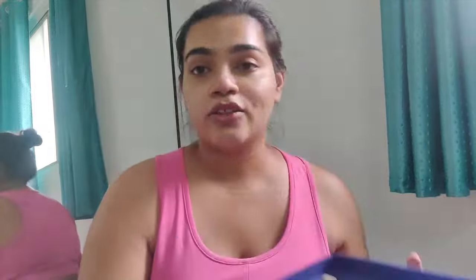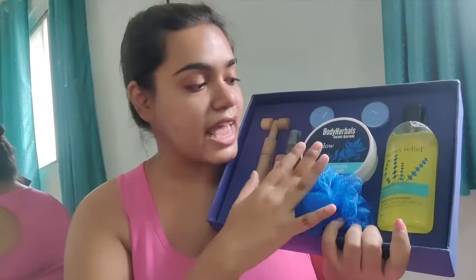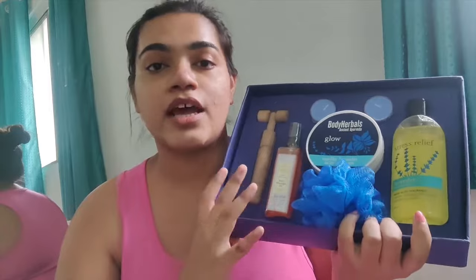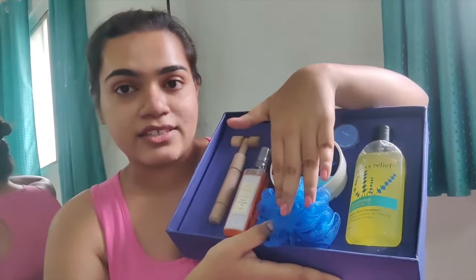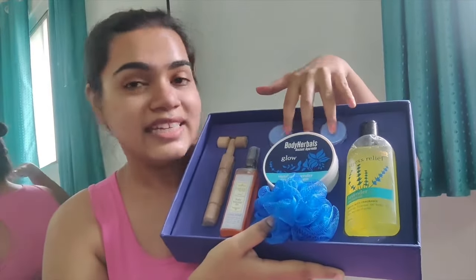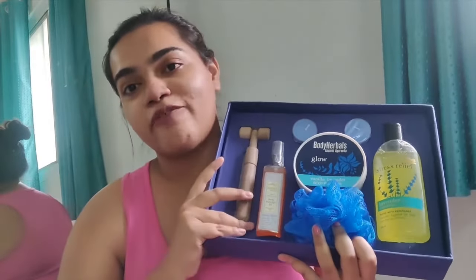The kit we have today is the Lavender Kit, which is one of their best sellers. It has three main products: a shower gel, a body polisher, and a body massage oil. It also comes with three accessories — a wooden body massager, a loofah, and two tea lights, which are scented candles.